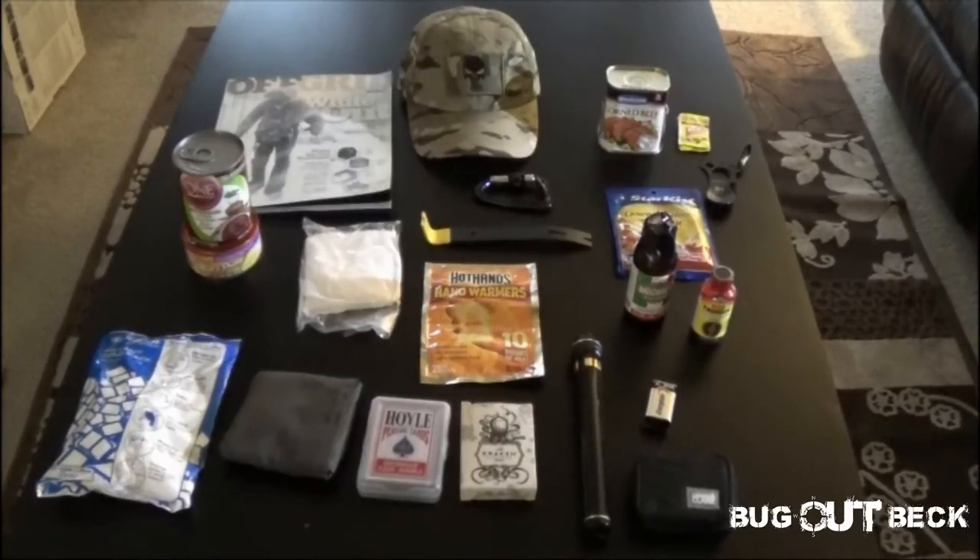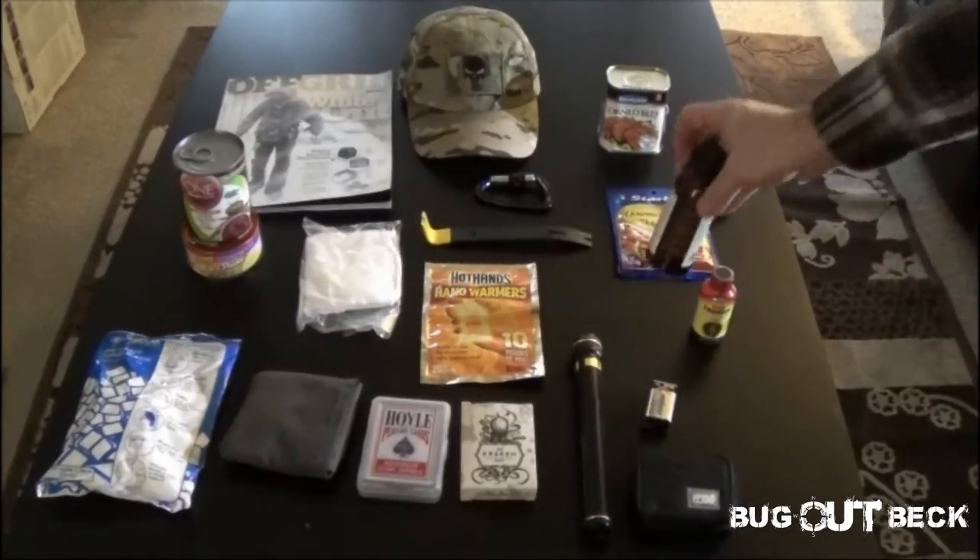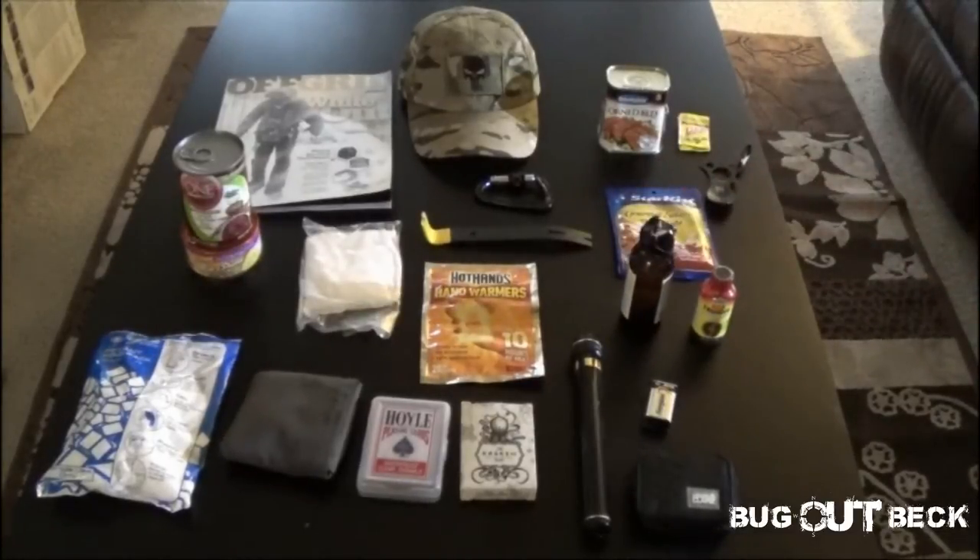Don't pay attention to the label — that's not actually what's in here. This is 153-proof grain alcohol. This has a multitude of uses: maybe you just need a drink to get your mind off of whatever's going on. Also, with the proof it's at, it's actually pretty flammable, so you can use it to help with fire starting. And of course there are medical applications where such a high alcohol content can be useful.